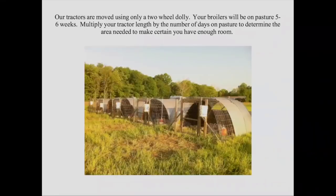We move our tractors using a two-wheel dolly — I buy a good one, about $70 to $75, Milwaukee brand heavy duty made in the United States. Our broilers are out on pasture for about five to six weeks. You've got to make sure you've got enough space out there for your chicken tractors — multiply the length of your tractor by the number of days they're going to be on pasture to determine if you've got enough area. You don't want to run out of room and hit a fence or tree line. My tractors are pretty heavy, stand up to a lot of abuse and storms, but they're not super easy to turn, so I always plan ahead to make sure I've got enough space.